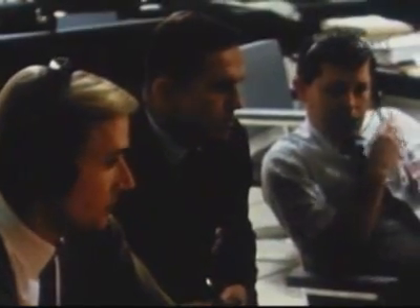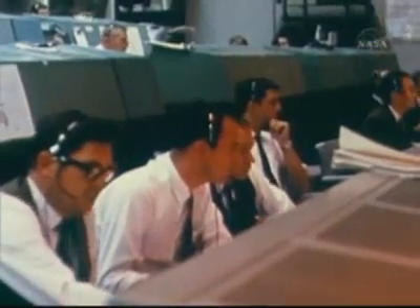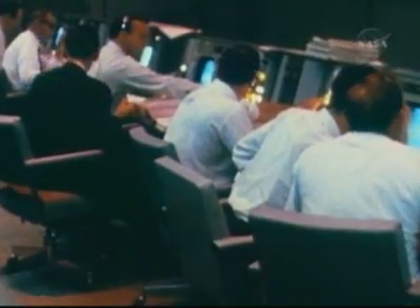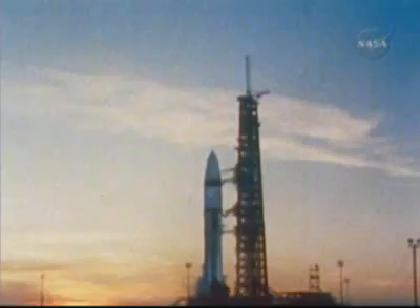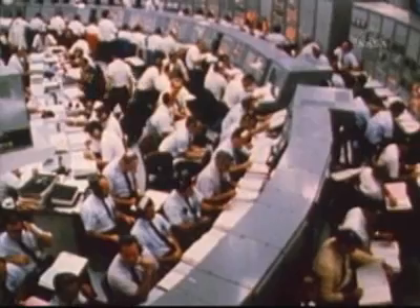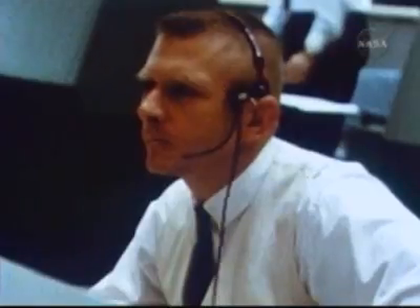Flight CVTS Black 2, verify go for launch. Roger, we are go for launch. Okay, all flight controllers, let's play it cool. Launch cycle start. 15, 14, 13, 12, 11, 10, 9, 8, 7, 6, 5, 4, 3...